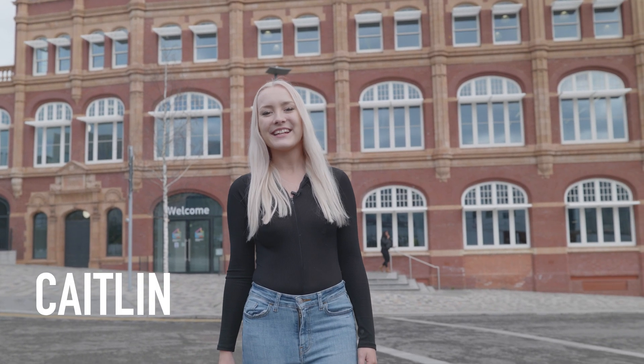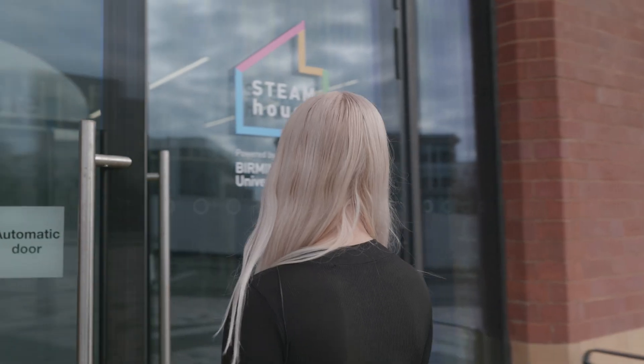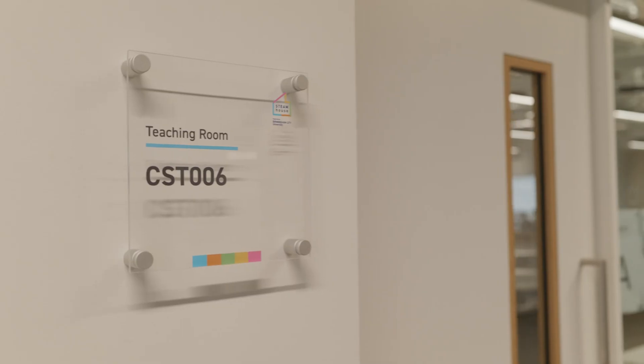Welcome to Steamhouse, the new home of computing and digital technology. Let's take a look around. Steamhouse has many teaching rooms across four floors which are open, mouldable and offer agile learning.